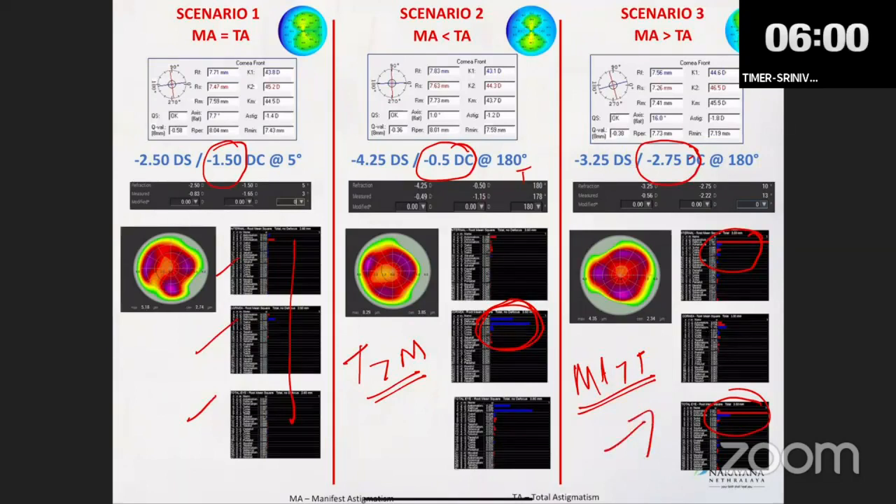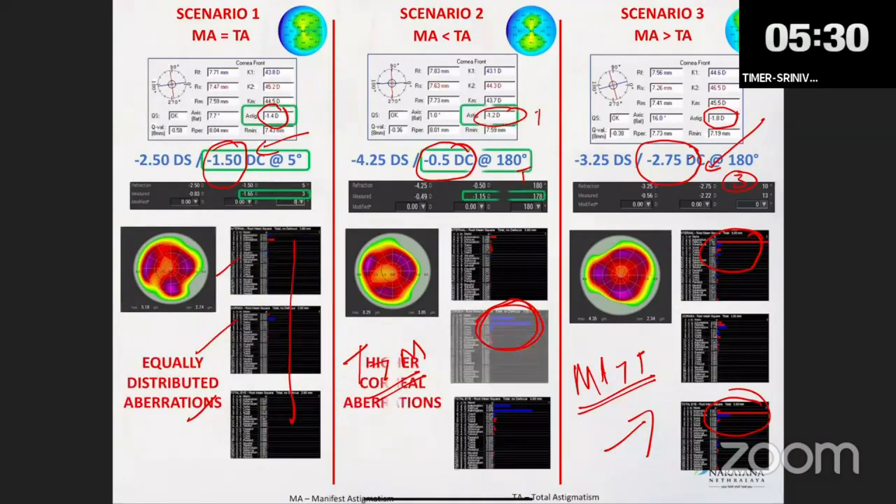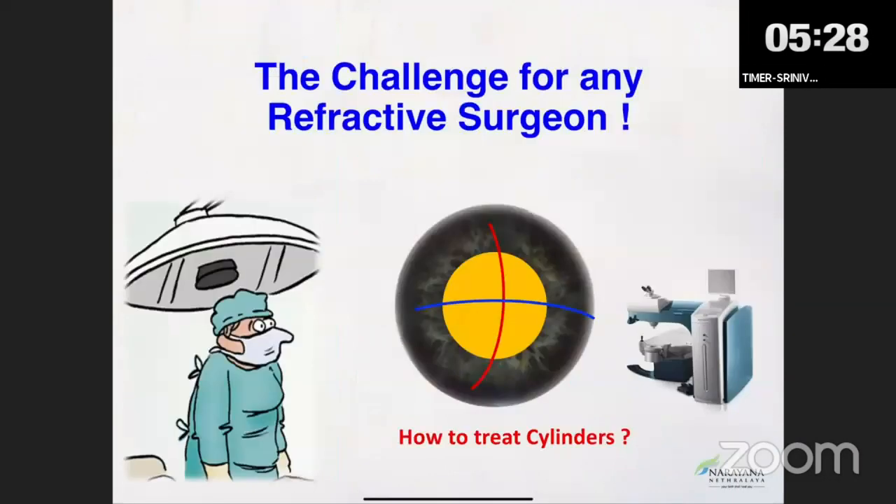Never forget: if your topography says 1.5 diopters of cylinder but your patient is accepting 3 diopters of cylinder, you are in trouble. You need a very thorough cycloplegic refraction with fogging in these cases. When topographic and manifest values match — for example, 1.4 diopters topography with 1.2 diopters manifest — topography being slightly higher is acceptable, but manifest higher than topography is always a big challenge.